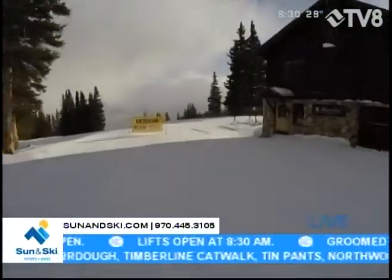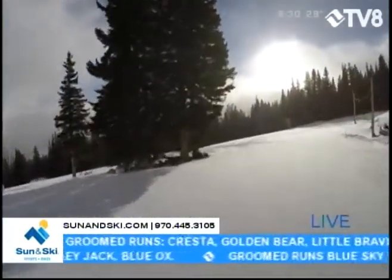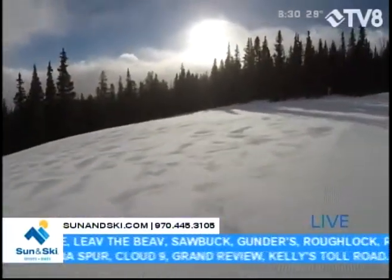Right now, all of these runs over in the Red Buffalo Park were groomed this morning. That's Piney, Powell, Booth Gardens, as well as Red Buffalo — and Red Buffalo is groomer's choice.